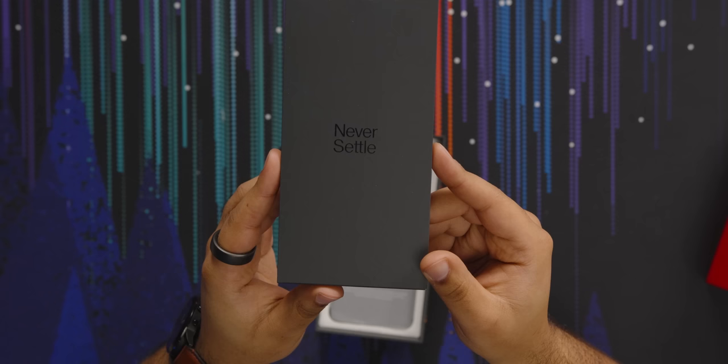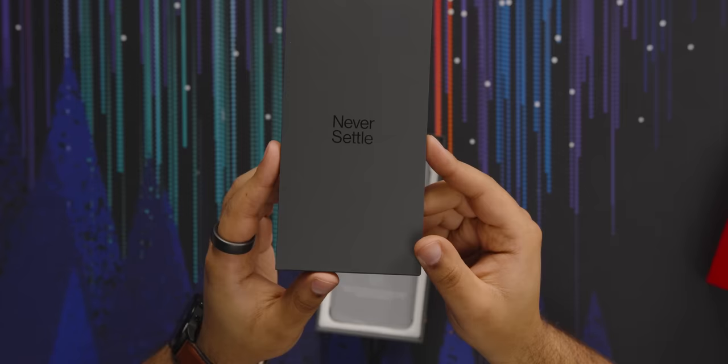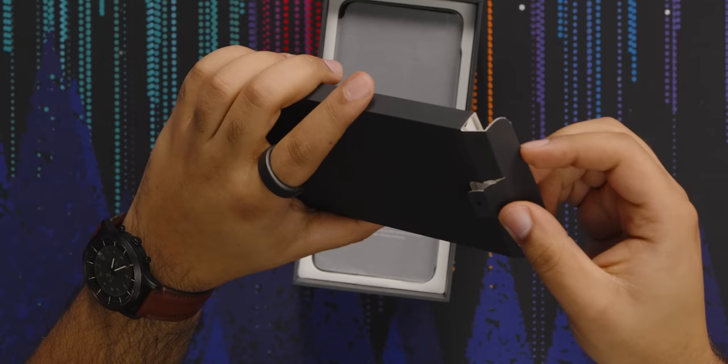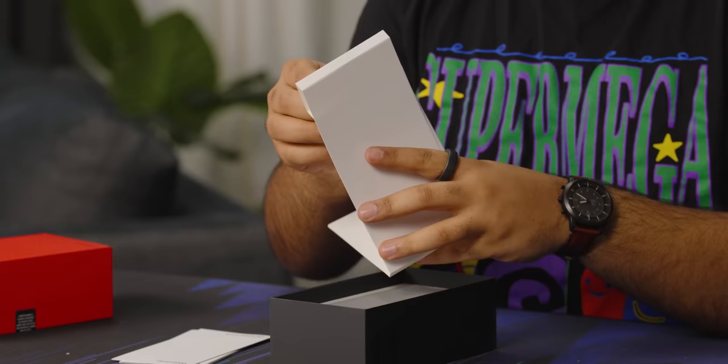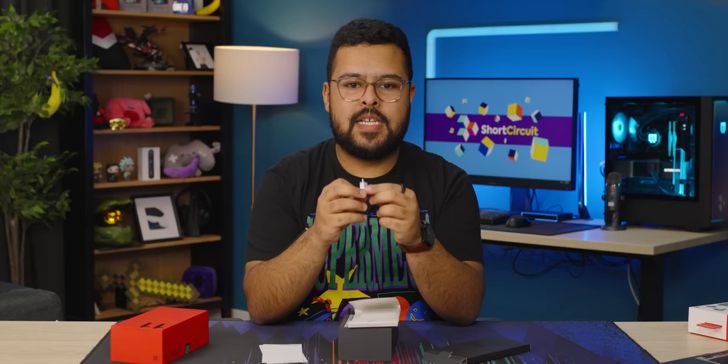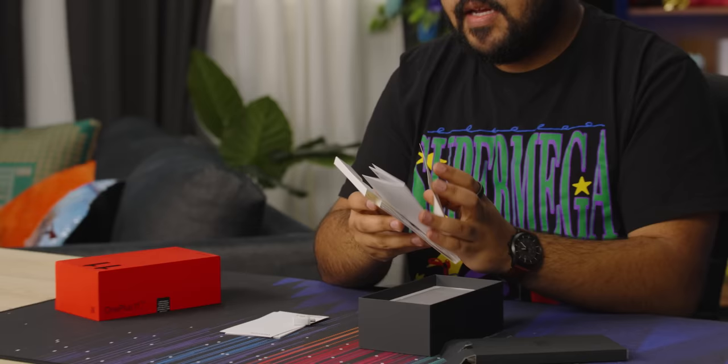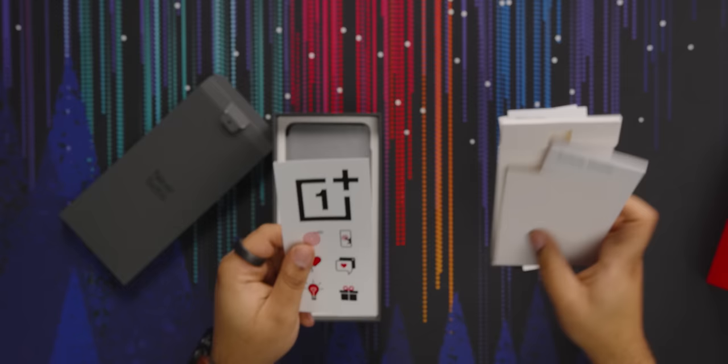Right off the bat there we got this nice 'Never Settle' — I'm guessing what's holding the SIM card and booklet here. I think it's supposed to rip. I don't know, that's awful. Inside here, an OTG adapter, so that'd be the USB-C to USB-A, for switching things over from your old phone or plugging in accessories. Safety guides that no one reads, and a lot of stickers.